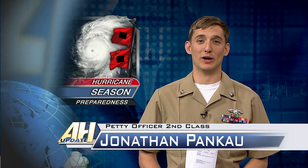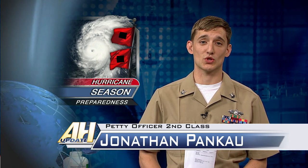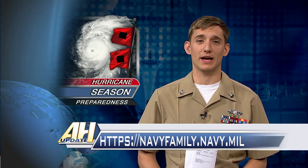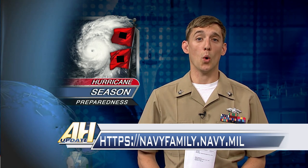Hurricane season runs through November 30th and the Navy wants to remind you to prepare you and your family to weather any potential storms. First, ensure your recall information is updated in the Navy Family Accountability and Assessment System, or NFAS.